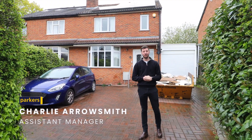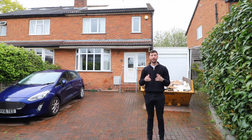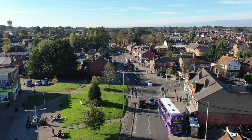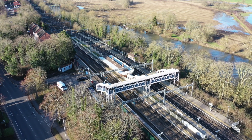Hi there, it's Charlie from Parkers in Talhurst, and today you're joining me for a property tour around this brilliant home that we currently have on the market on Armour Hill. Armour Hill is a great location — you've got afternoon park backing onto the property, you're about a couple of minutes' walk from the village centre and the shops, and about a five minute walk to Talhurst train station, so the location is perfect.